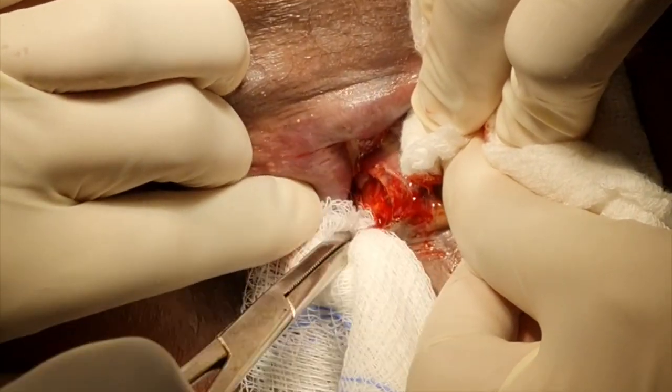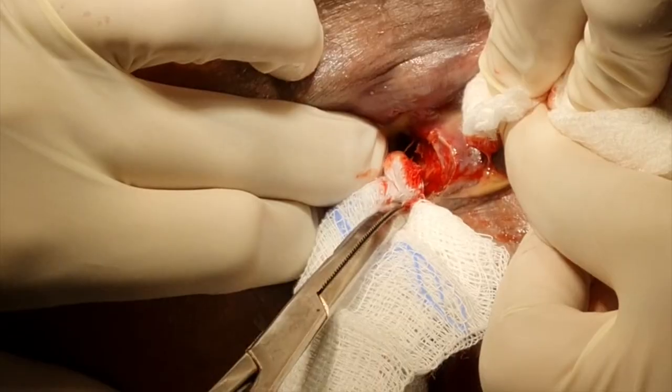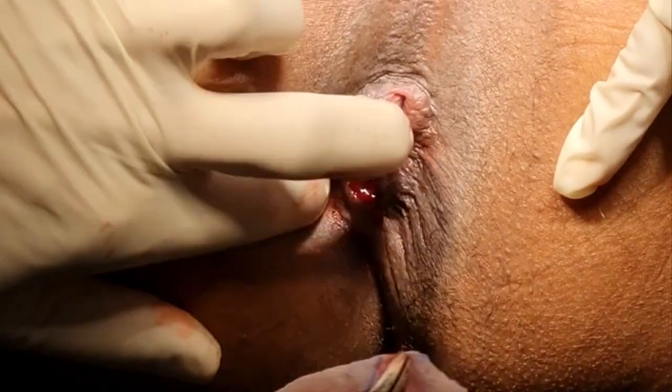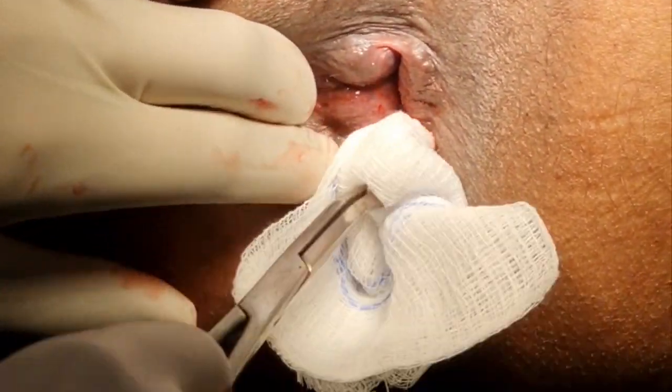One can put in a finger to ensure, particularly in the bigger ones, that there are no loculi and that you have completely drained the abscess. Then I put in a Jelonet gauze wick to minimise oozing and leave it there for 12 hours, after which we remove it.